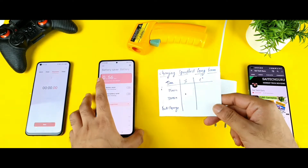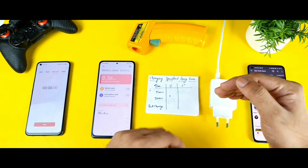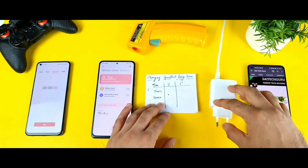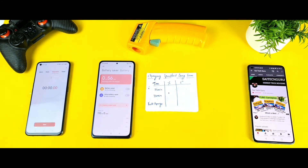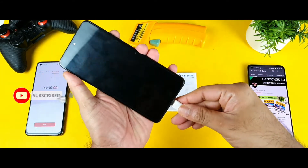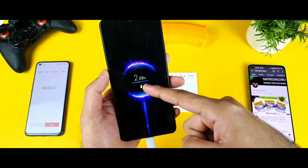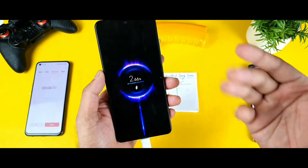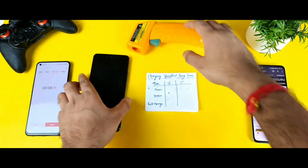Let's see how much time the Mi 11X is going to take to completely charge from 2% to 100% during this testing. I am trying to use the default charger only during this demonstration, which is a 33W fast charger. To show you that this is a 33W fast charger, let me quickly show you the lock screen — you will be able to see the Mi turbo charger, which confirms this is the 33W charger I am using right now.